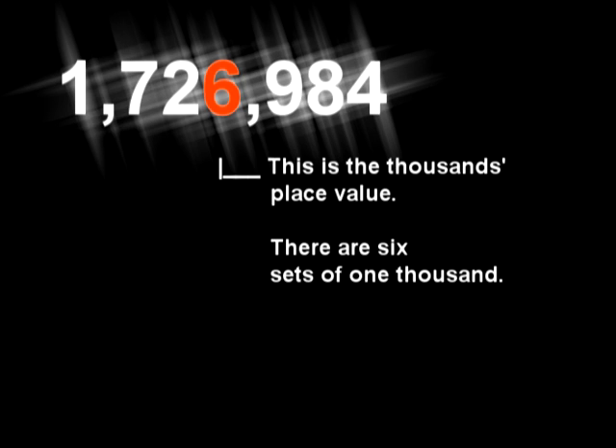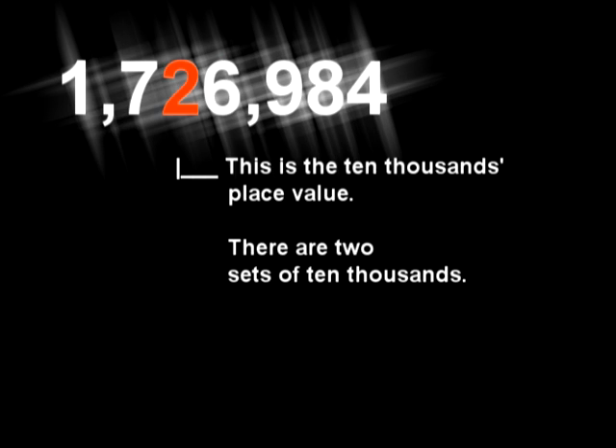Starting at the decimal, sandwich in between, zeros hold up empty places — haven't you seen? Well, the digits, the digits, each one means a lot. You can't leave them out of the place value spot.